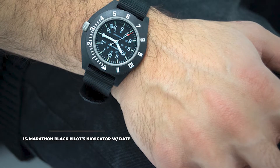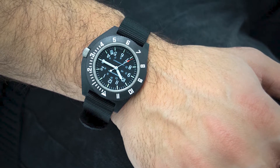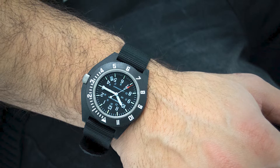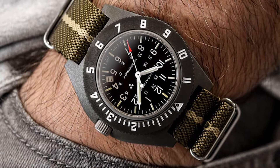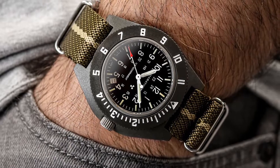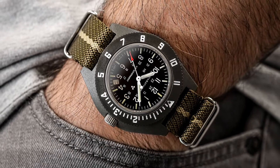Number 15: Marathon Black Pilot's Navigator with Date. Lightweight and stealthy in its design, the all-black Marathon Black Pilot's Navigator with date function proves to be a very interesting option priced around $450. The black dial is simple, with a double-hour layout, luminous hands and markers, plus a date display. There's an additional rotating bezel for keeping track of elapsed time or showing another time zone. The composite 316L stainless steel case is 41mm in diameter — large, but it feels good on the hand.